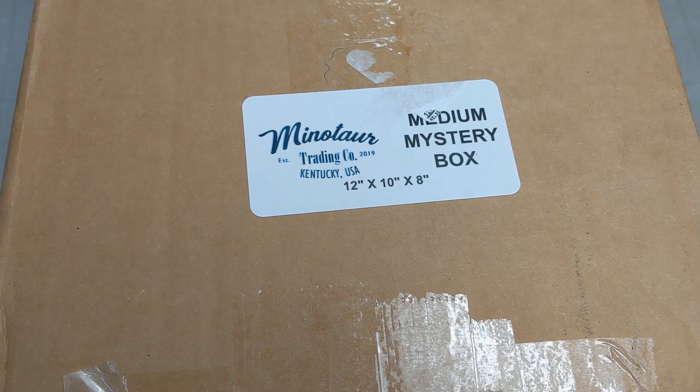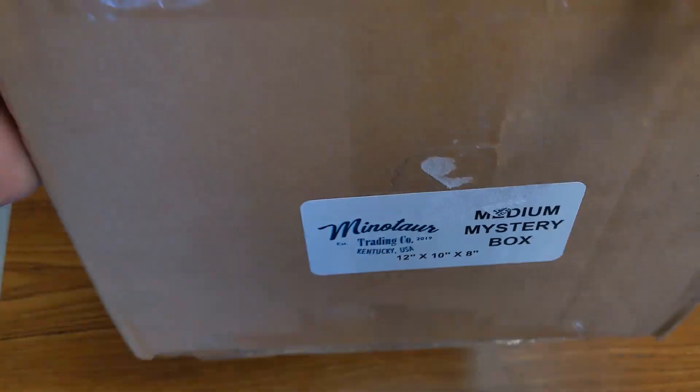Today I've got an order from Minotaur Trading Company of a medium mystery box. Even though I don't need any more MRE stuff in my life — I have plenty of MREs I still need to make videos on — I can't pass up a good deal on a mystery box. I used a discount code and got this for around $75, I think, with about 15 or 30% off. Let's open this up and see what I got.